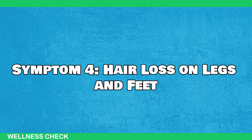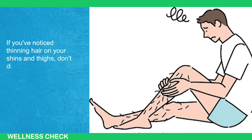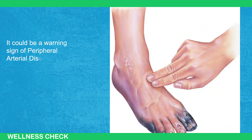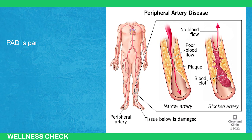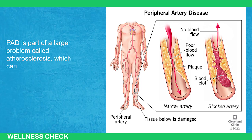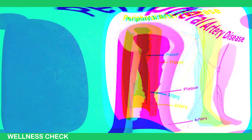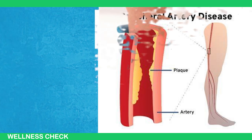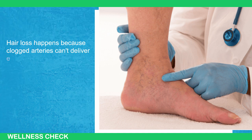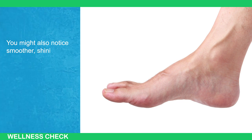Symptom number 4: Hair Loss on Legs and Feet. If you've noticed thinning hair on your shins and thighs, don't dismiss it as a mere cosmetic issue. It could be a warning sign of peripheral arterial disease, or PAD — a condition where your leg arteries become clogged with plaque. PAD is part of a larger problem called atherosclerosis, which can affect arteries throughout your body, including those supplying blood to your heart. Many people with PAD don't realize they have it until significant damage has occurred. Hair loss happens because clogged arteries can't deliver enough nutrients and oxygen to hair follicles. You might also notice smoother, shinier skin, cold legs, and slower nail growth.